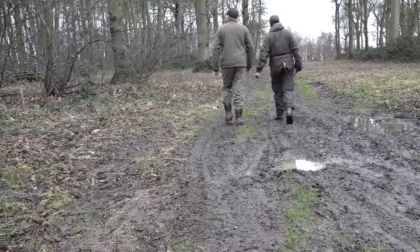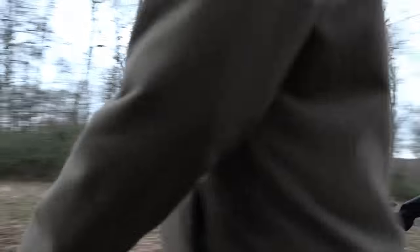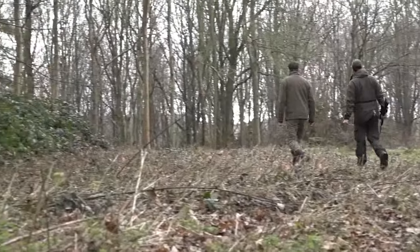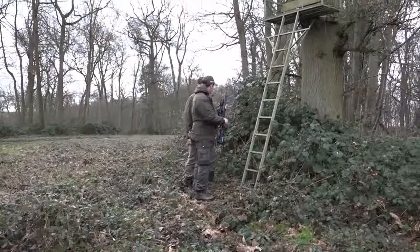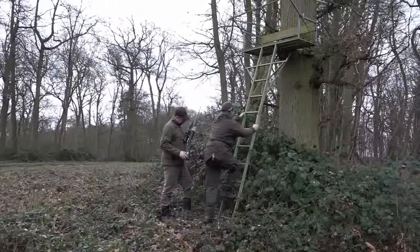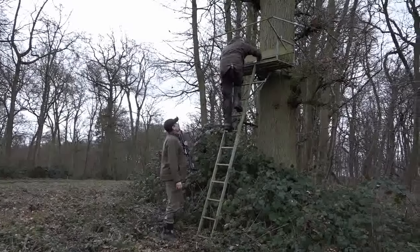I've headed down to Geoff Garrod's patch in Essex for a spot of stalking, but today I won't be in the hot seat — or should that be the high seat. Instead, I'm guiding Irish rifle John Foxton, with muntjac and fallow on the cards. Soon John's in his chosen location, and I leave him to it under the guiding wing of cameraman and seasoned stalker Jason Doyle.